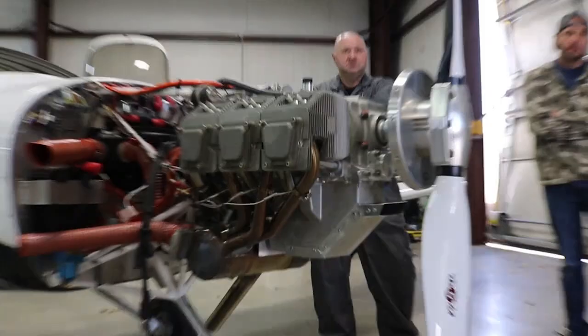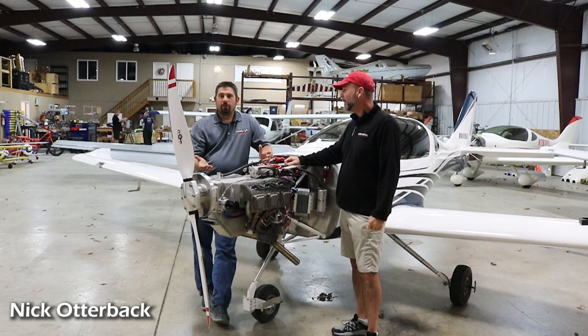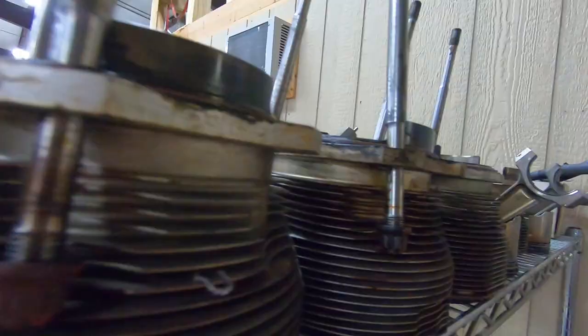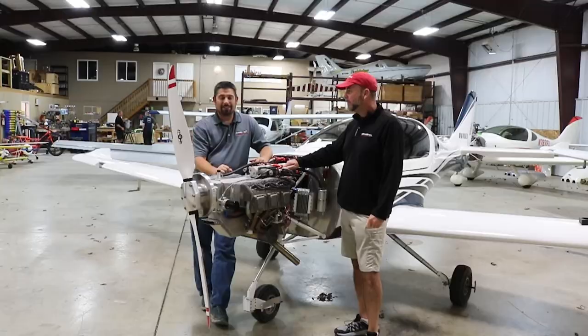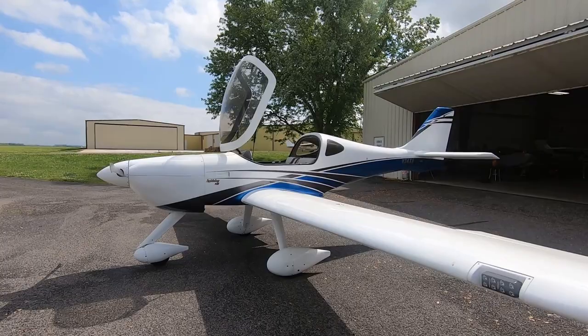Nick, go ahead and reintroduce yourself to everybody. Arian Aircraft is the U.S. importer of Jabiru Engines — sales, support, and overhauls. We bring in new engines and parts if you want to rebuild or buy new. We also do firewall-forward kits for a lot of popular kit aircraft. The airplane behind us is the Lightning — our design, available as a kit or factory sport aircraft.